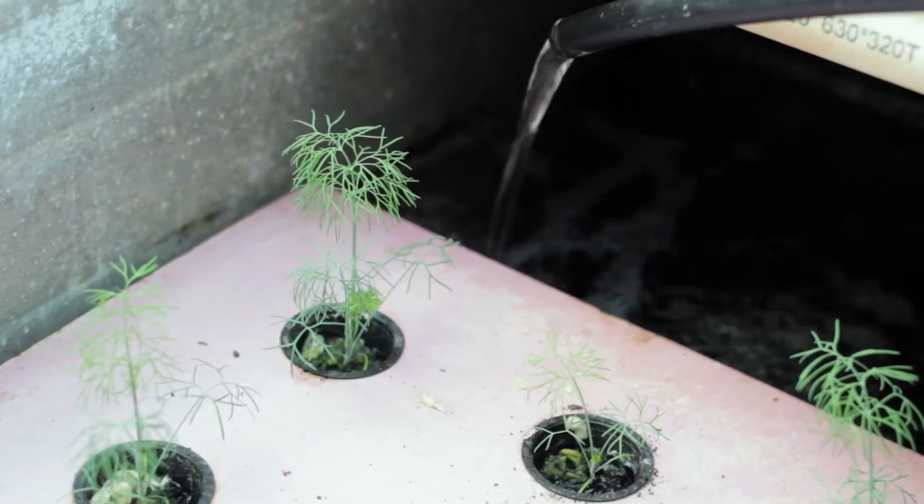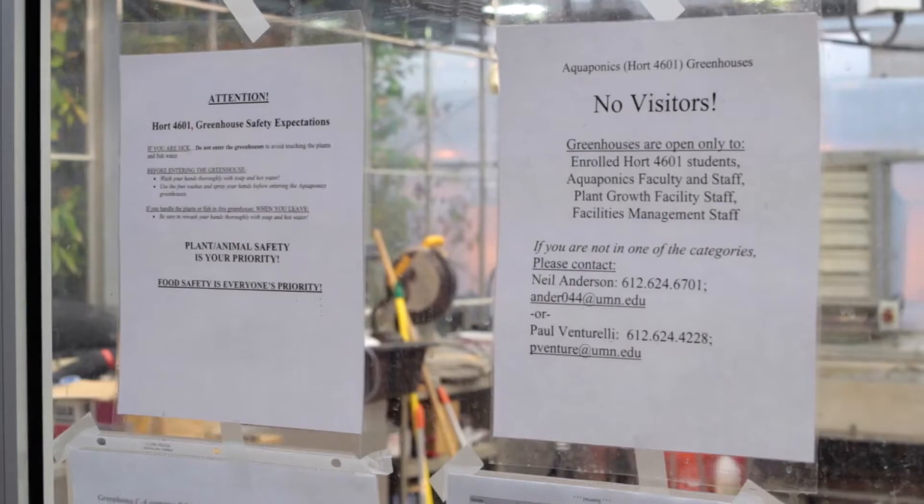Good agricultural practices are things you do — actions you take to help reduce the risk of microbial contamination on fruits and vegetables. And that can be on your farm, whether it's a conventional farm or an aquaponics farm.